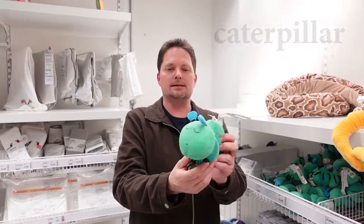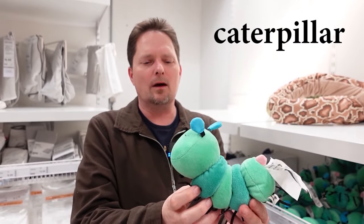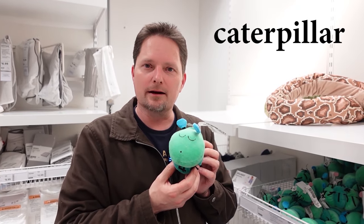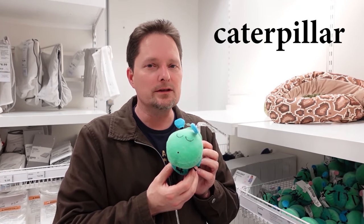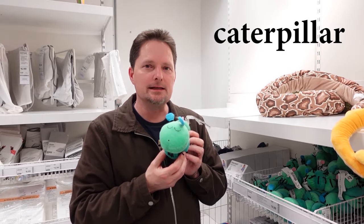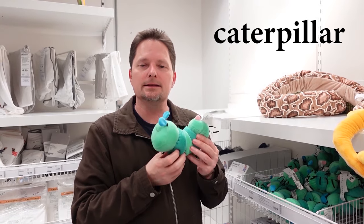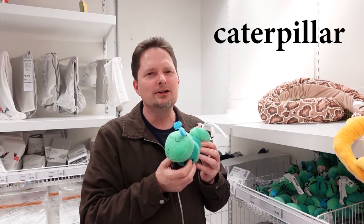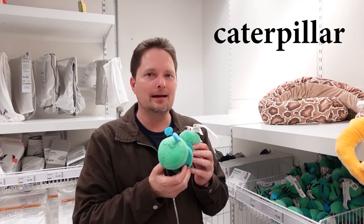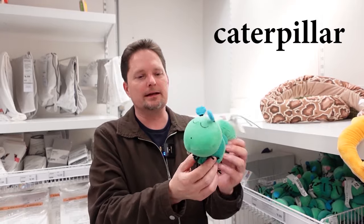We also have this insect. This is a caterpillar. Pronunciation: usually we don't pronounce that R — we say 'caterpillar.' And the T changes to a fast D. Some people say 'caterpillar' and pronounce the R, but I usually hear 'caterpillar.' This is a friendly caterpillar — I think he's sleeping.